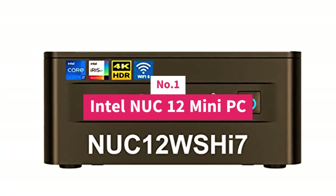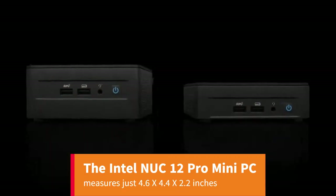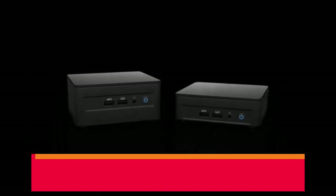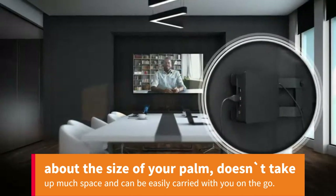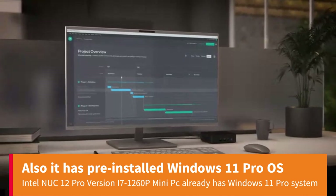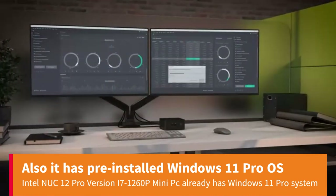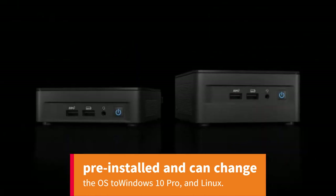Number 1: Intel NUC12 Mini PC. The Intel NUC12 Pro Mini PC measures just 4.6 x 4.4 x 2.2 inches — about the size of your palm — doesn't take up much space, and can be easily carried on the go. It has pre-installed Windows 11 Pro OS. The Intel NUC12 Pro i7-1260P already has Windows 11 Pro system pre-installed and can also switch the OS to Windows 10 Pro or Linux.